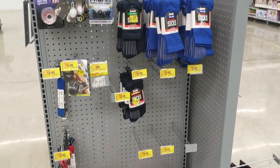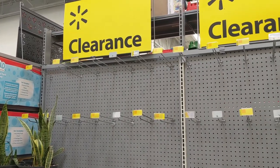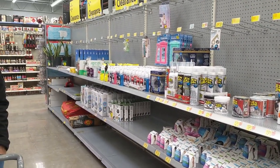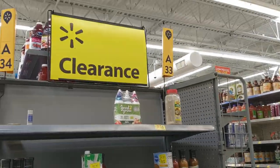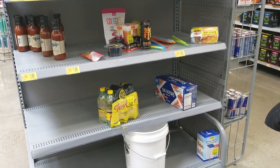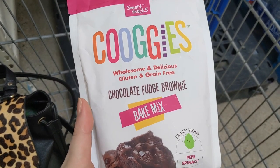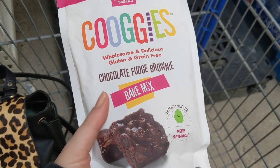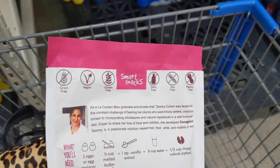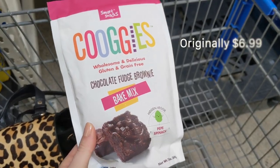Our Walmart is getting remodeled so they have a ton of places for clearance items. They also have an aisle dedicated to clearance. In the food section they have a clearance area — it's way in the back corner. It looks pretty scarce today. This was the only thing I found: Kugies chocolate fudge brownie bake mix — gluten and grain free, dairy free, soy free, peanut free, vegan. We'll give this a try for two dollars.